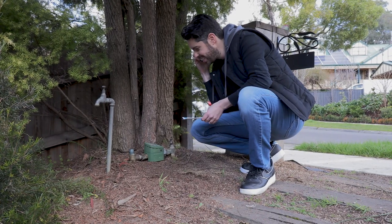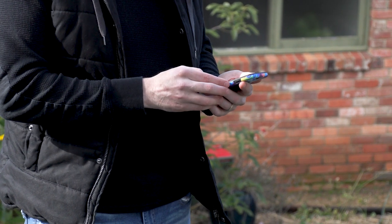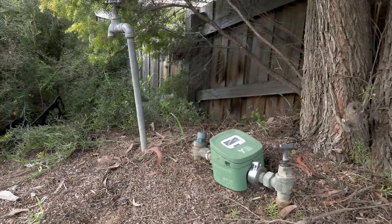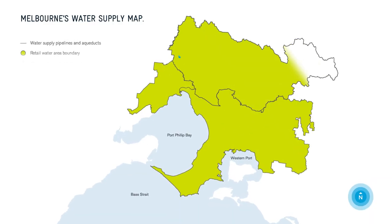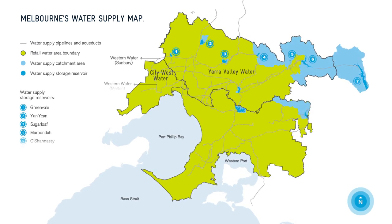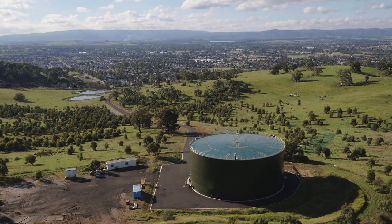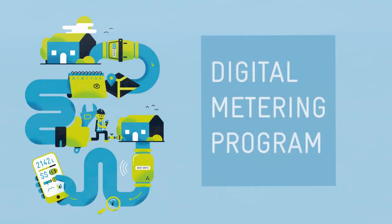For the first time, customers are seeing how much water they've used down to the hour, and they're using our Daily Drop online portal to set household water use targets, which is helping them to save water and lower their bills. Similar trials are being conducted by other metropolitan Melbourne water utilities, and we're working together with City West Water and South East Water to better understand the value of digital water metering technology for our customers.